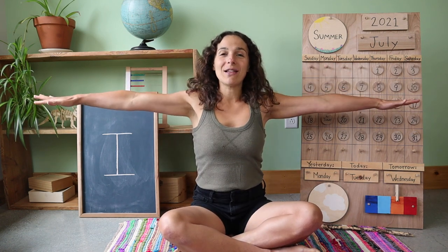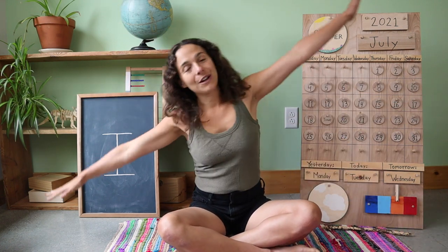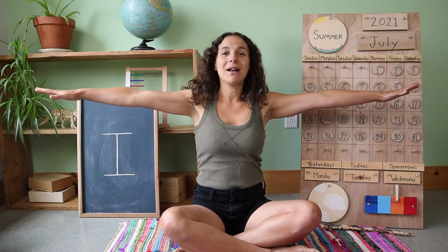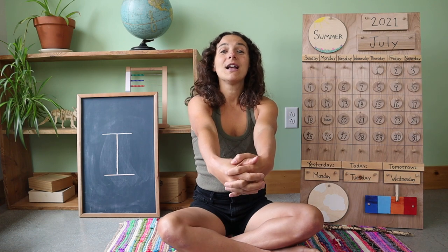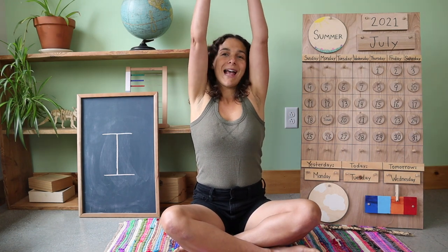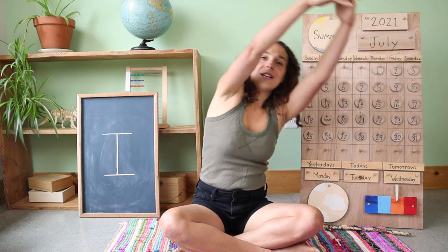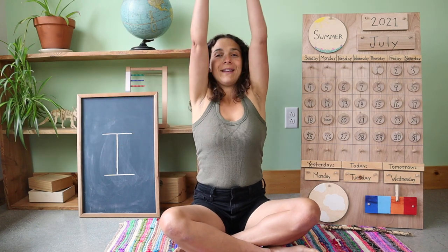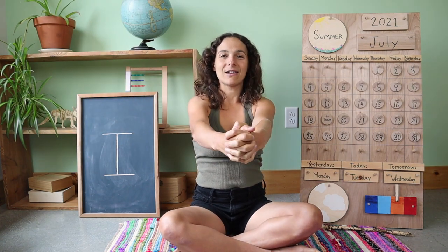Stretch your arms out like airplane wings. Let's fly to one side. Fly over to the other side. Fly back to the middle. And take your airplane wings into a big circle out in front of you. Bring the circle up over your head. Let's stretch to this side. Stretch over to that side. One last stretch up at the top. And now it's time to sing together.